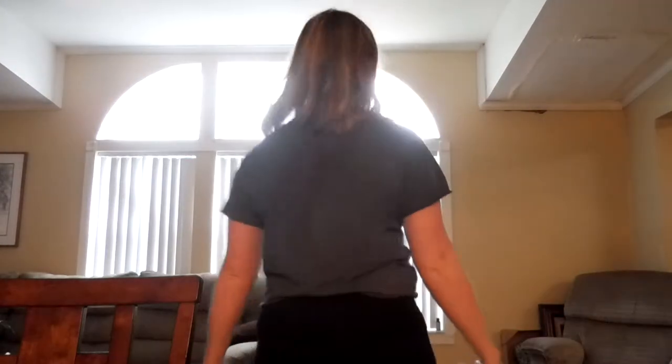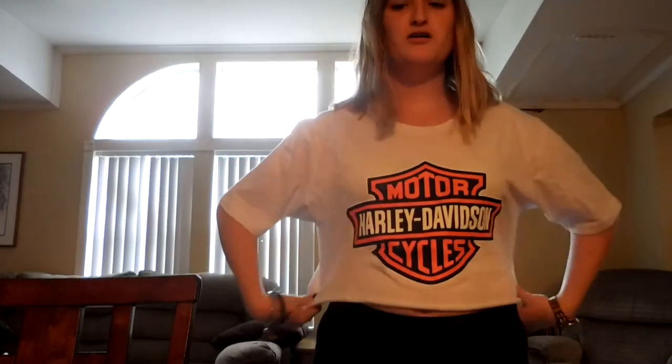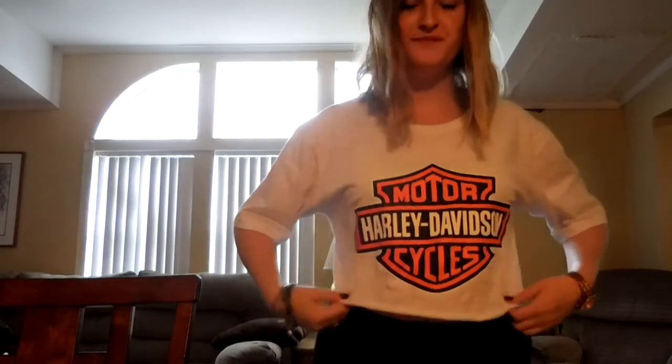Okay, so this is the first shirt — the 'I'ma Need Space' one. It's kind of cropped, so that's why I'm wearing these high-waisted leggings, because I don't like to show my skin. Super cute. This is the Harley Davidson shirt — I'd probably wear this to the beach or something, just because it's white. I'm wearing the small but they only had a medium left, so it's loosey and cute.